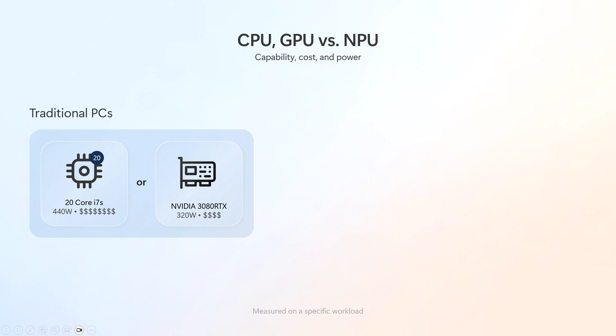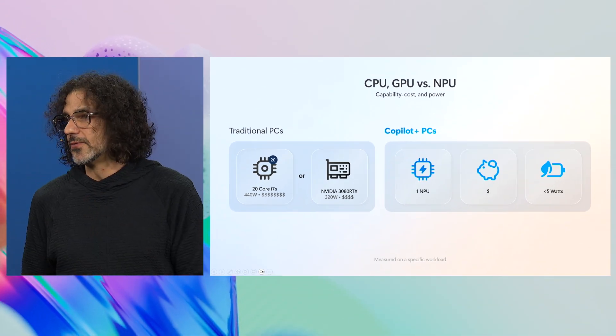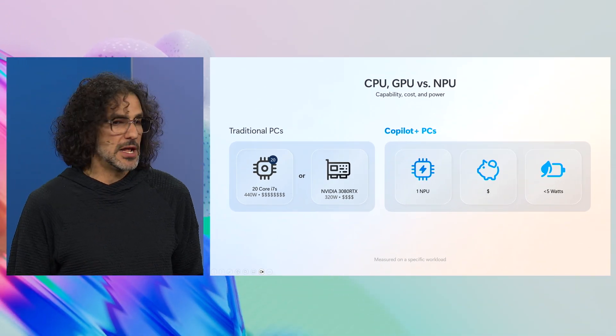Even on a GPU it would take a couple hundred watts and a lot of money. But a neural processing unit integrated into the SoC is fractions of a dollar, and under four watts is what you see in Copilot Plus PCs. That's really good.